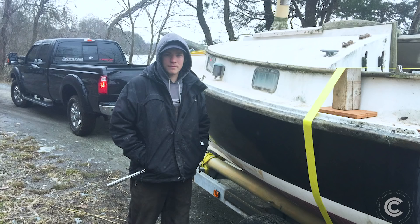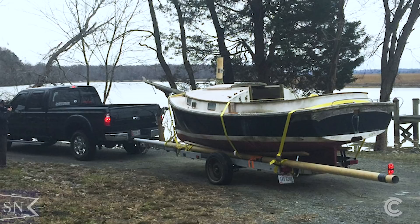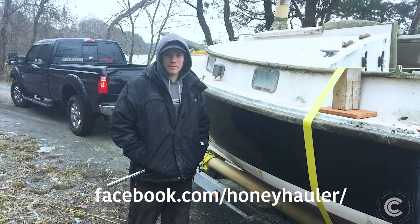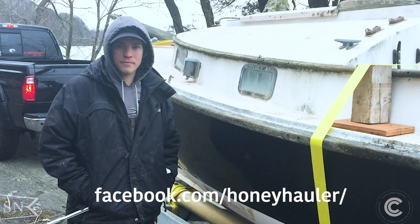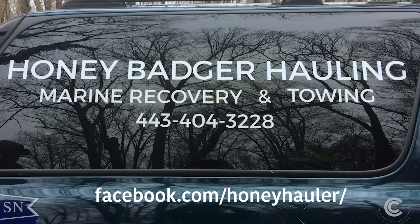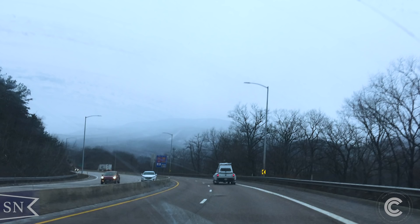Sometimes these days it can be hard to find someone who works hard, is honest and is really going to go out of their way for you. If you have any kind of marine hauling needs, you need to give Jesse a call. He is based out of Dunkirk, Maryland, but if you are anywhere along the eastern seaboard, he can come and get you well taken care of. I'll put a link and contact information for him down in the show notes.